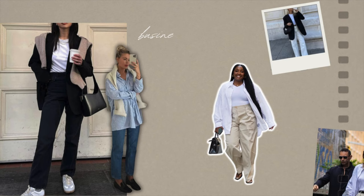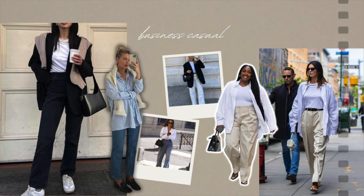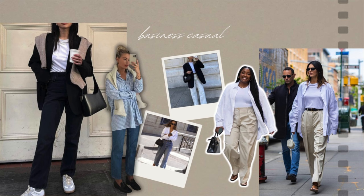Let's start with the business casual style. Business casual is basically exactly what it sounds like — wearing typical office clothes like button-up shirts, blazers, and trousers, but in a more relaxed and casual way. For example, balancing out a button-up with sneakers, or wearing casual jeans and a t-shirt with a heeled boot or a blazer. Some elements are often in an oversized fit without looking baggy, and the color palette is typically very neutral.